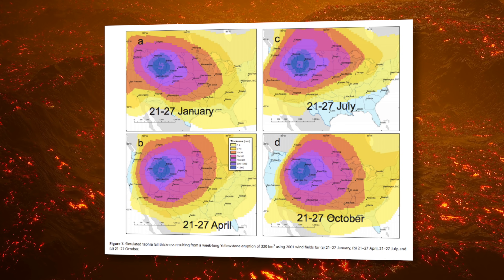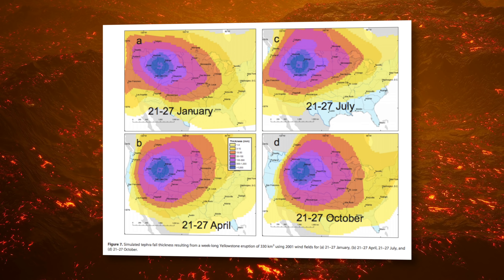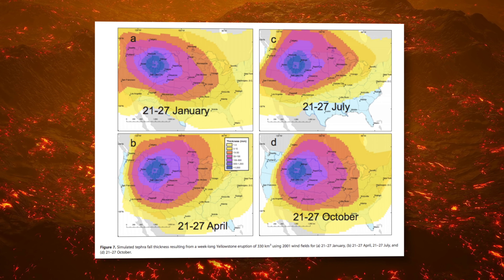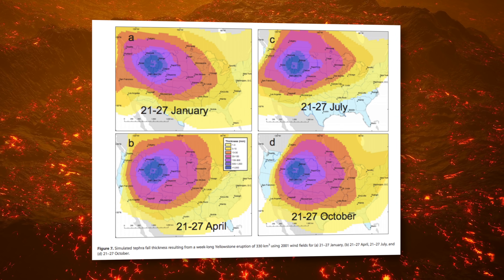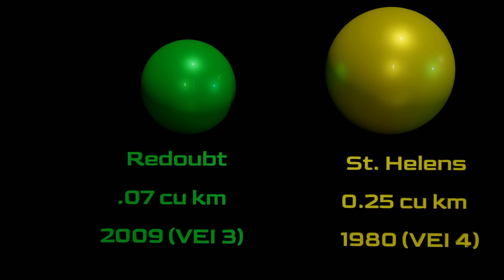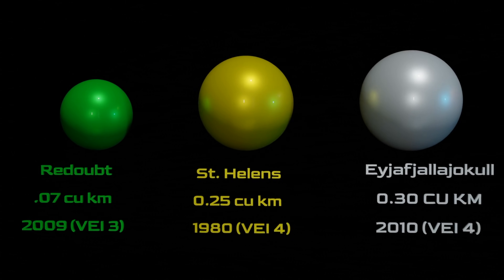So what makes a supervolcano so super? Well, volcanologists use what's known as the Volcano Explosivity Index to measure the destructive power of a given volcano by measuring things like the volume of material being produced in the eruption, the eruption cloud height, and other qualitative observations, using terms ranging from gentle to mega-colossal. The Volcano Explosivity Index — boring, non-explosive eruptions get a VEI of zero.